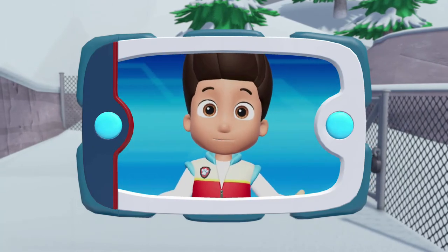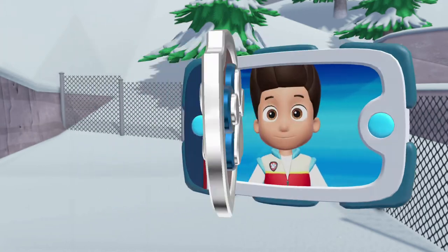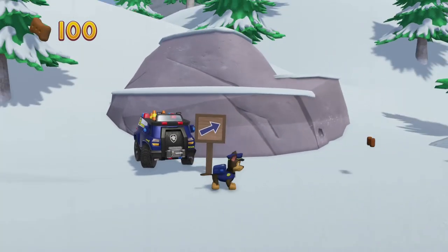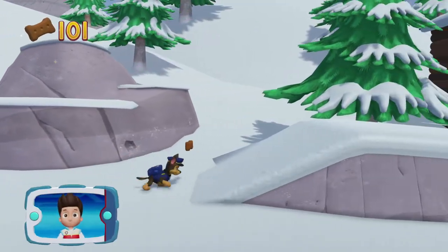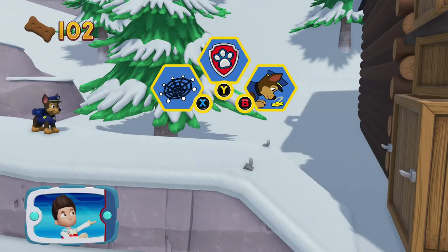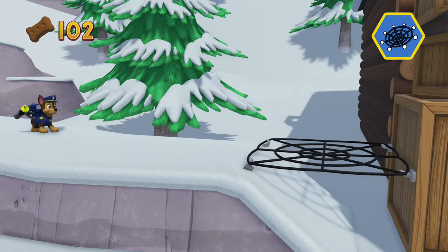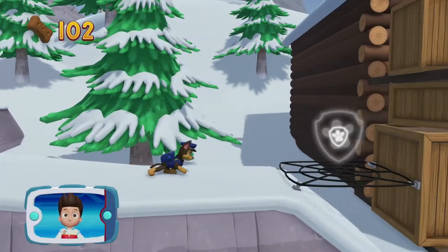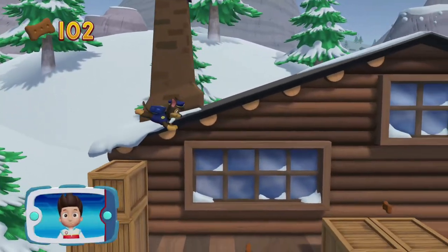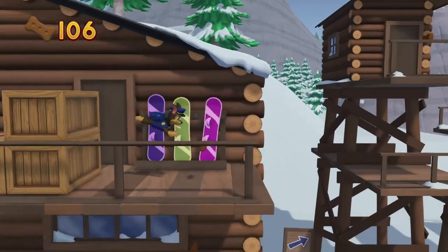Now it's up to Chase to use his super sniffer to find Mr. Porter and Alex. Chase! We're halfway there! Choose which pup ability to use! Great job! Perfect! Get on the boat! Let's go!